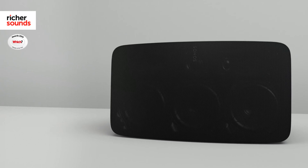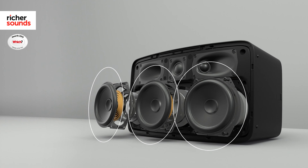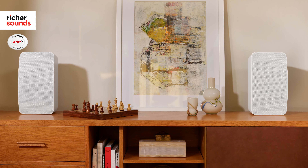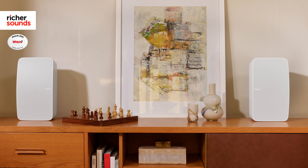The Sonos 5 features no fewer than three tweeters as well as three mid-range woofers, so is easily the most hi-fi orientated speaker within the Sonos range. Whether you use it as a standalone or as part of a stereo pair, the 5 offers a weighty dynamic sound that works just as well for pop and rock as it does for jazz and classical.